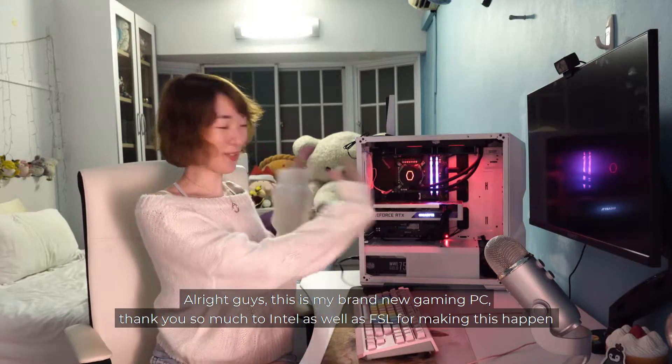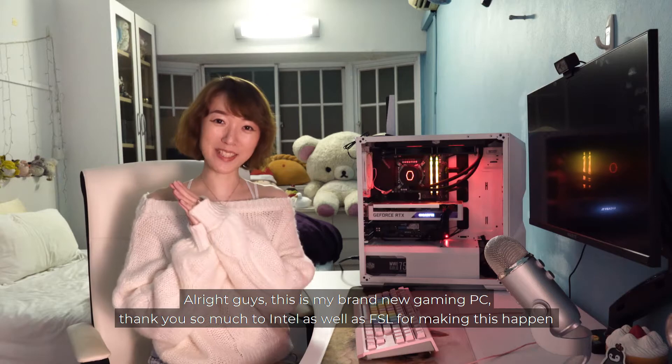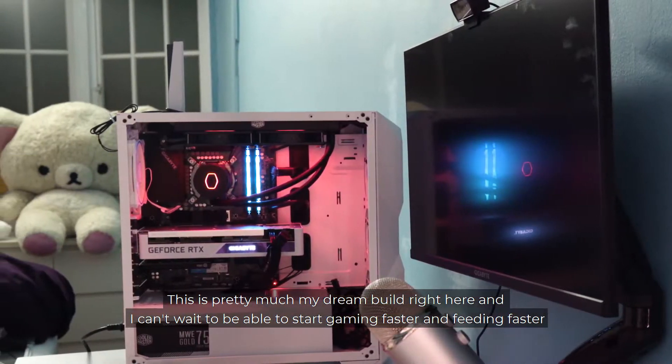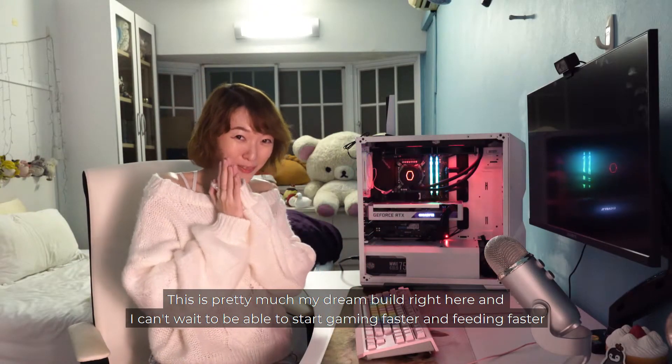All right guys, this is my brand new gaming PC. Thank you so much to Intel as well as FSL for making this happen. This is pretty much my dream build right here and I can't wait to start gaming faster and feeding faster.